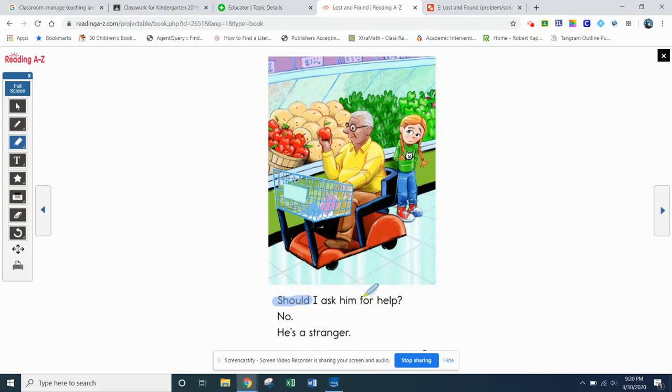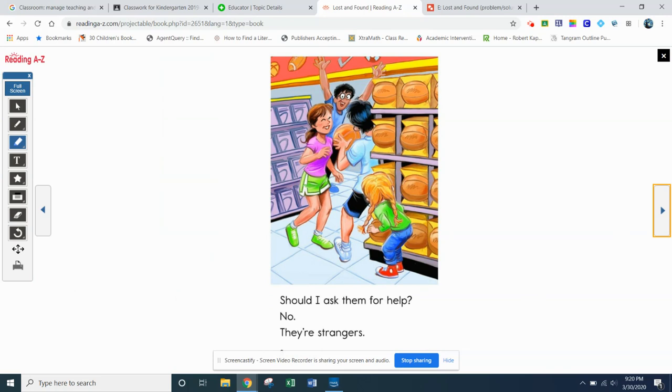Let's read it together: should I ask him for help? No. He's a stranger. Still in the store — it's that 'should' word, S-H-O-U-L-D. Should I ask them for help? No. They're strangers. There's that contraction — we've got the word 'they' which changes to 'there.' So: should I ask them for help? No. They're strangers. She sees a mom with a baby — should I ask her for help? No. She sees a man — should I ask him for help? No, he's a stranger. They're in the sporting goods section — they're strangers.